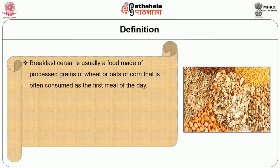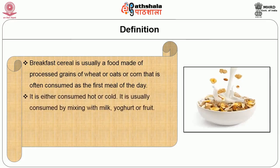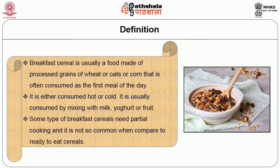Breakfast cereal is usually a food made of processed grains of wheat, oats, or corn that is often consumed as the first meal of the day. It is either consumed hot or cold, usually by mixing with milk, yogurt, or fruit. Some types of breakfast cereals need partial cooking and are not so common compared to ready-to-eat cereals.